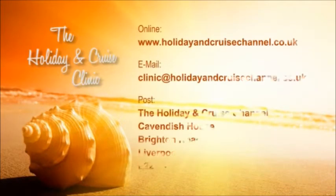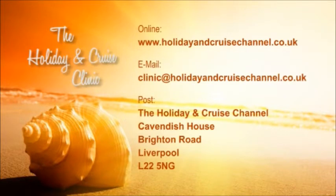Welcome back to the Holiday and Cruise Clinic. I'm Phil Hilton and we're here on the Crown Princess in Liverpool today. Don't forget we have our regular travel experts with us each and every day, so if there's a question you have for them, our website is www.holidayandcruisechannel.co.uk - just click on programmes, select the clinic page and submit your question online. If you want to email us directly, it's clinic@holidayandcruisechannel.co.uk, or by post to the Holiday and Cruise Channel, Cavendish House, Brighton Road, Waterloo, Liverpool, L22 5NG.